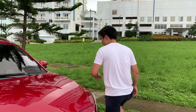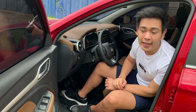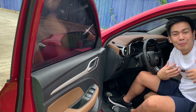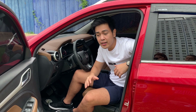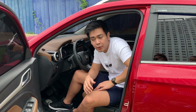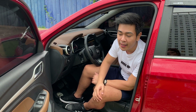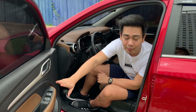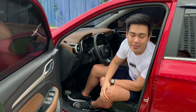So tinanaman natin ito — I'm very excited to show you the interior ng MG CS. Isa ito sa nagpatibok ng puso ko nung kinuha ko itong sasakyan kasi sobrang elegant ang tingnan sa loob. So sa MG CS Alpha, which is the top of the line, meron siyang dalawang color na pwedeng pagpilian — which is this one, brown and black combination, and meron ding all black sa interior.